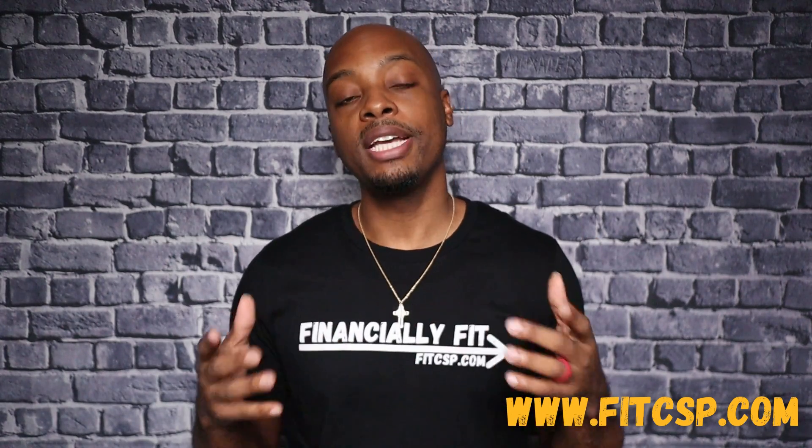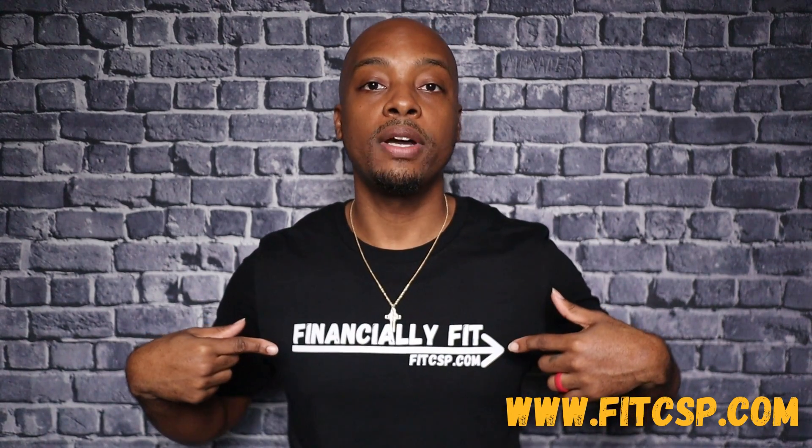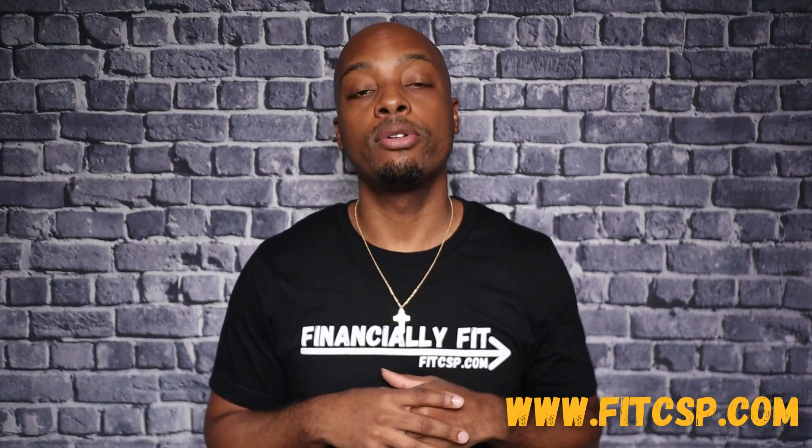Well, before I get started, make sure you put 'fit' in the comment section to let everybody know that you're financially fit, and I'll let you know how to do it right after this.